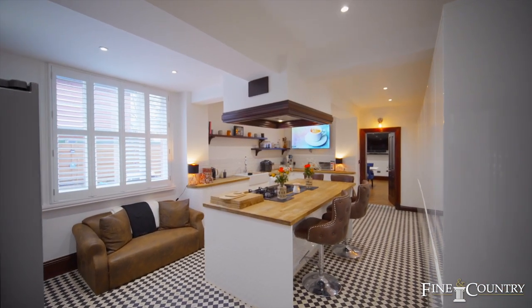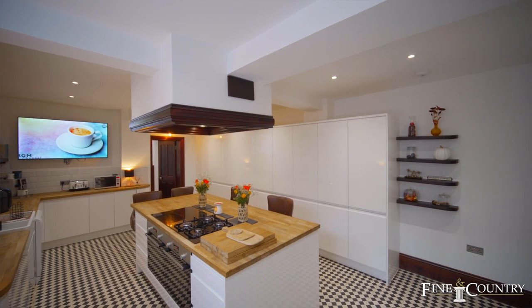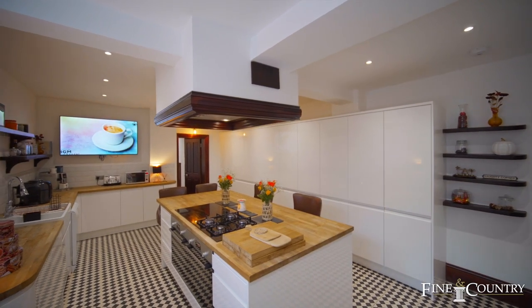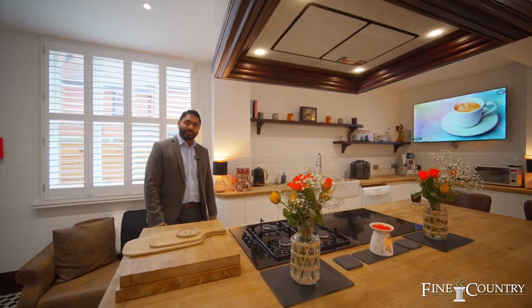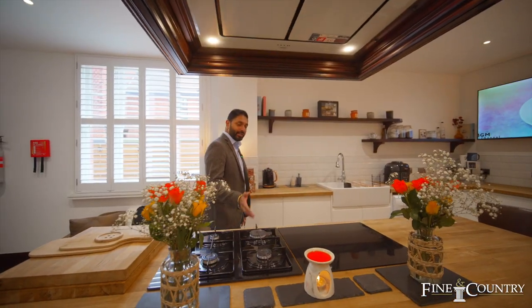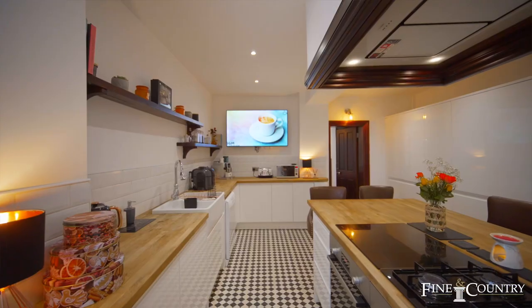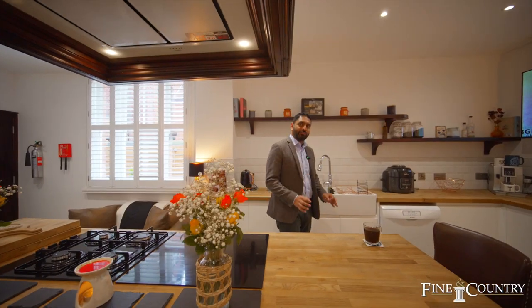You join me in this beautifully appointed kitchen. As with every executive home, the kitchen is the centre point, and it's no different here. It has a beautiful island, tiled flooring, and smart appliances throughout — Neff appliances including the induction and gas hob. On this side you have a Belfast sink with a beautiful tap over. What I love about this kitchen is that in the morning you can just relax at the breakfast bar and have your morning coffee.